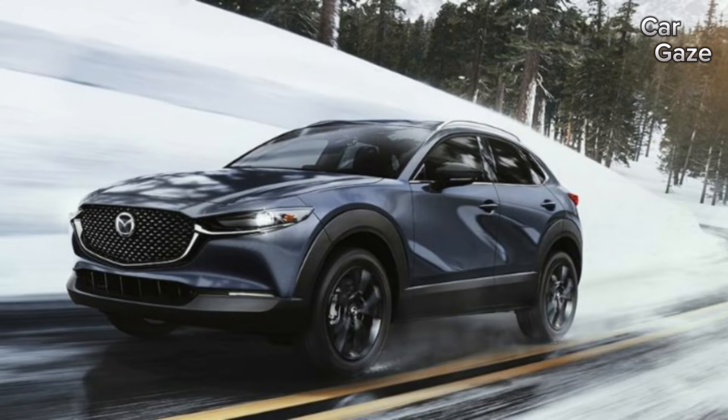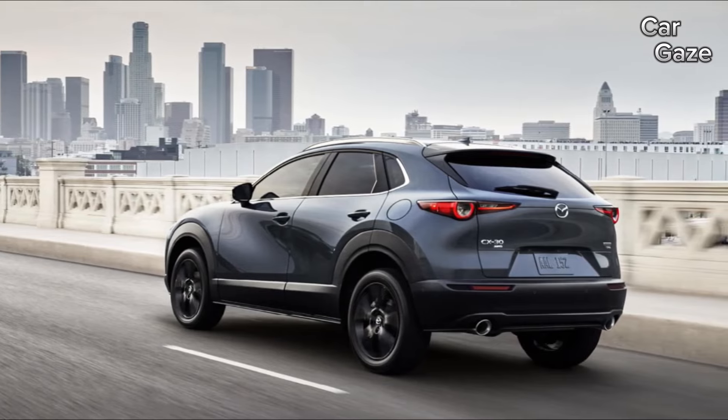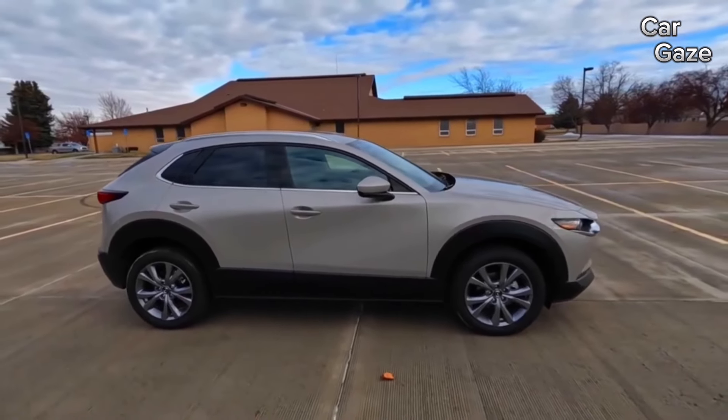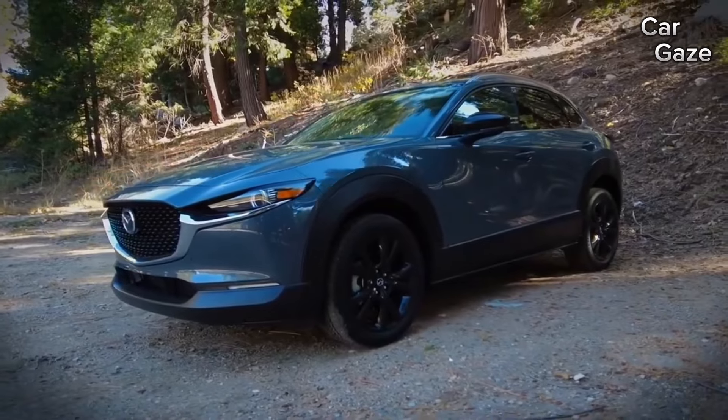Opting for the turbocharged engine alters figures to 22-city, 30-highway, and 25-combined MPG. Real-world testing affirms the CX-30 Premium's ability to match its EPA rating of 31 MPG on a 75-mile highway route.